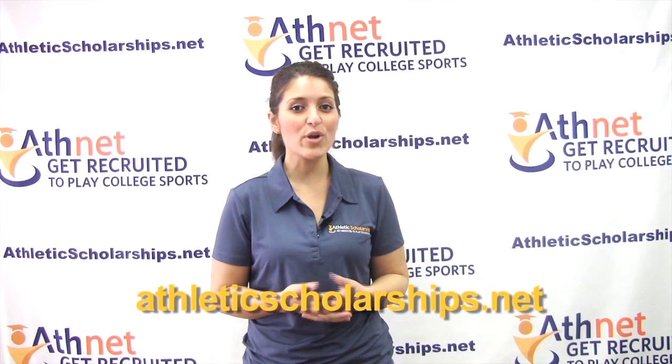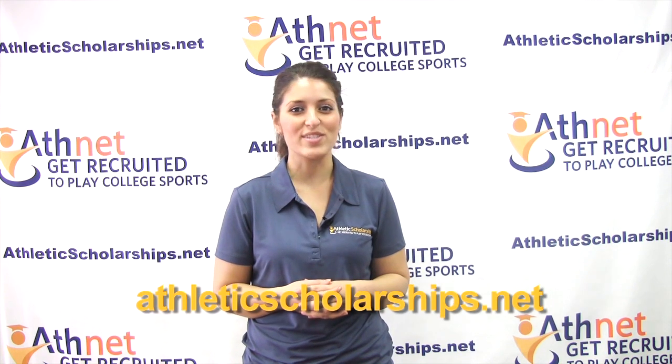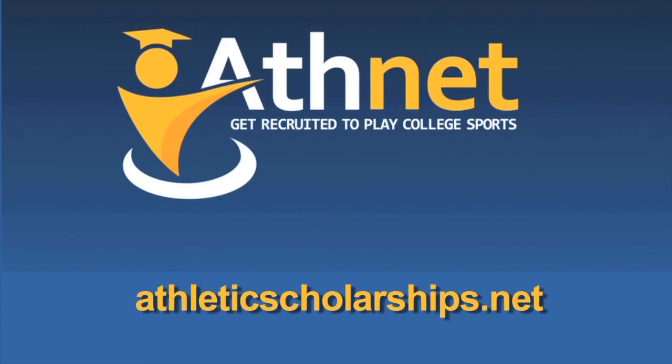If you have more questions, please visit athleticscholarships.net. Get recruited to play college sports today. We'll see you next time.